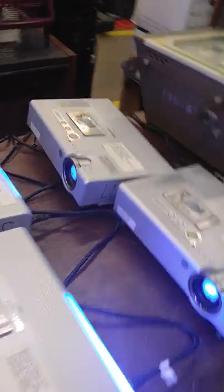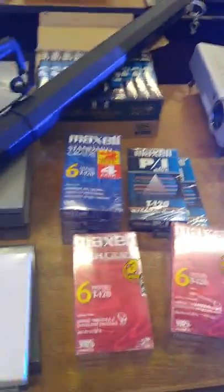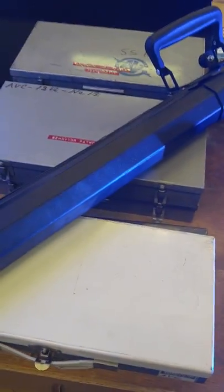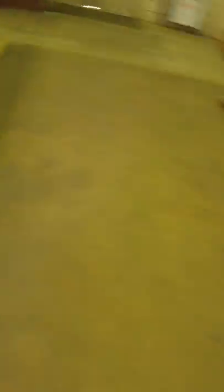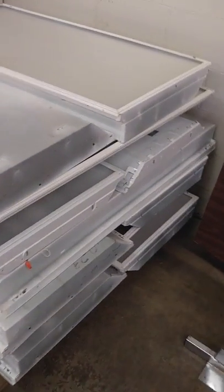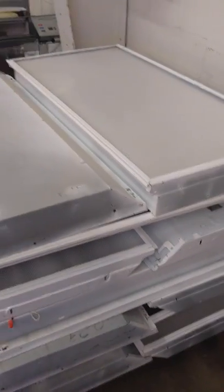A little projector. We've got digital projectors — they all do come on, light up, and look like they're working good. Got some old VCR tapes if you need to transfer some stuff, and a screen for your projectors. A couple of metal boxes to store some stuff in. Light fixtures — if you need light fixtures for your garage, shop, or office, you've got plenty of them here.